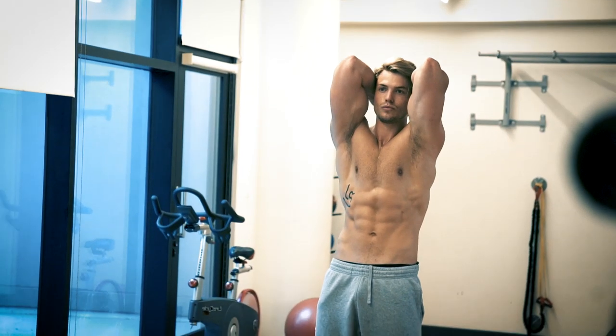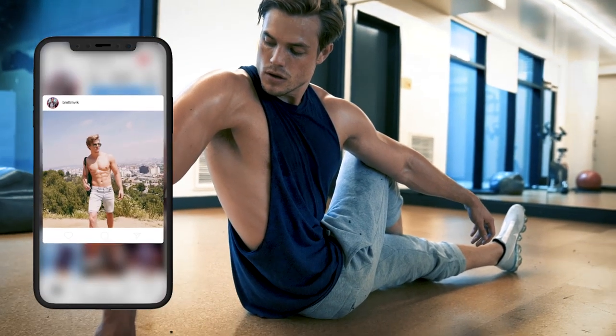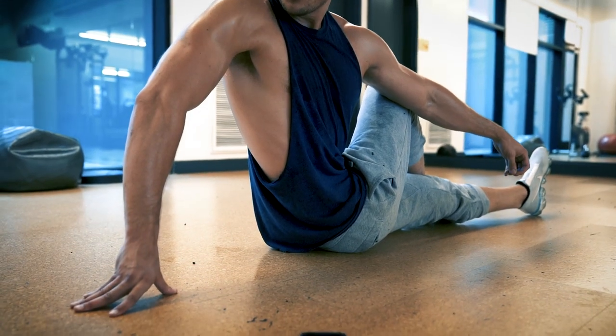If you like what you see here, I'd really appreciate it if you pull out your phone and follow me on my Instagram at brettmvrk. I put a lot of really cool stuff on there you won't find anywhere else.